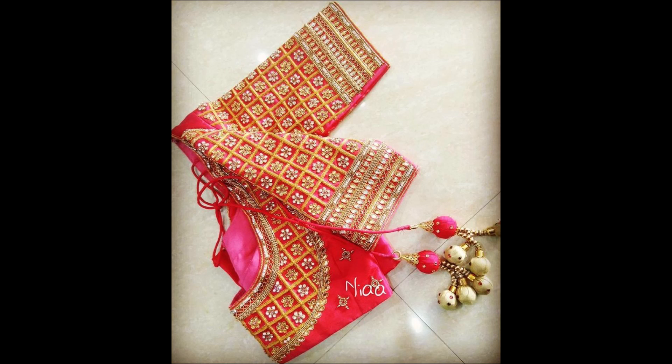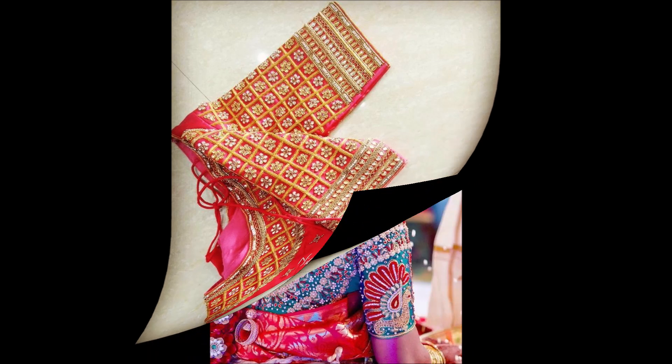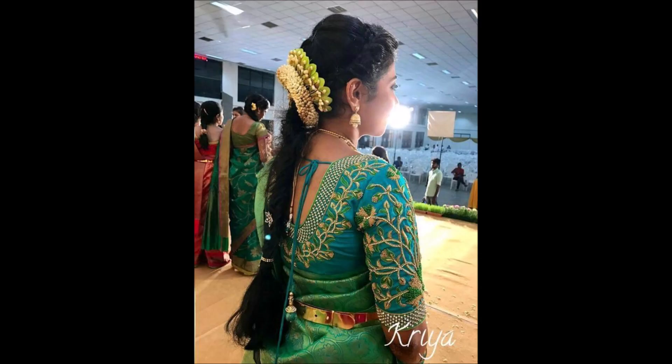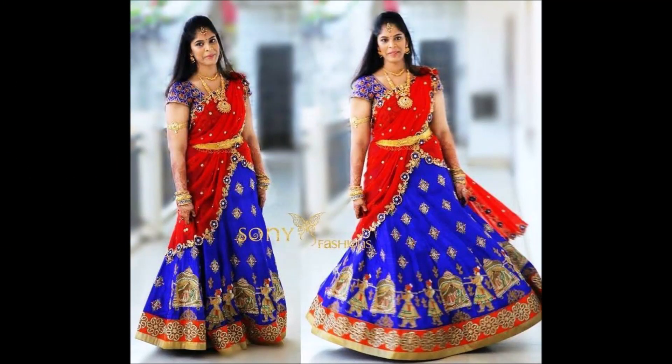If you like this video, please share it with your friends, family members, colleagues, and all the people you know. This video is not a sponsored video. Today Fashion is not at all responsible for buying or selling any kind of items shown in this video — we are only YouTubers.